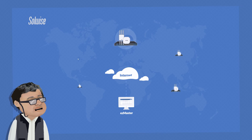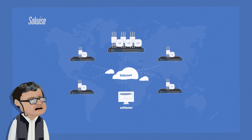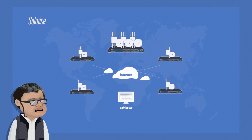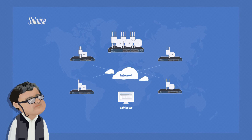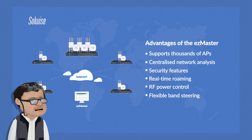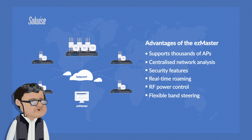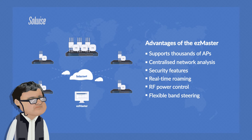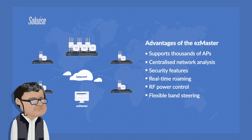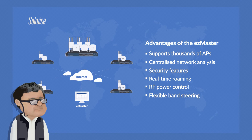Adding EasyMaster to the mix brings advantages of cloud-based remote management, plus the capability to scale up to installations needing thousands of access points and tens of thousands of users. With simple auto-discovery and provisioning, EasyMaster also provides centralised network analysis such as traffic flow, network topology, wireless coverage and more. Other features include built-in network and device security, real-time roaming, intelligent channel and RF power control and flexible band steering.